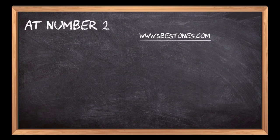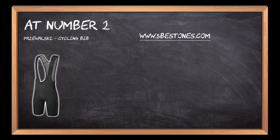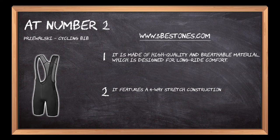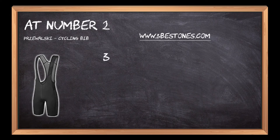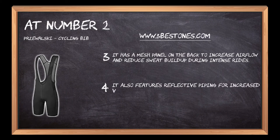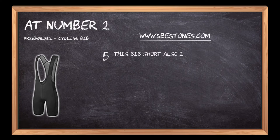At number 2: Prowalski Cycling Bib. It is made of high-quality and breathable material designed for long-ride comfort. It features a four-way stretch construction that provides unrestricted movement in the saddle area. It has a mesh panel on the back to increase airflow and reduce sweat buildup during intense rides. It also features reflective piping for increased visibility at nighttime riding, and includes an adjustable waistband with drawstring closure.